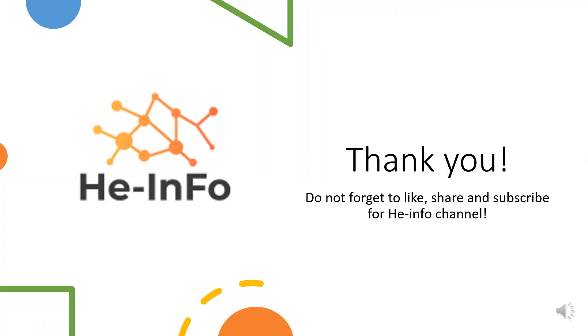That's all the information about Sotalol we collected. Thanks for listening. Don't forget to like, share, and subscribe to the Heinfo channel if you like this video, to get more health information updates.